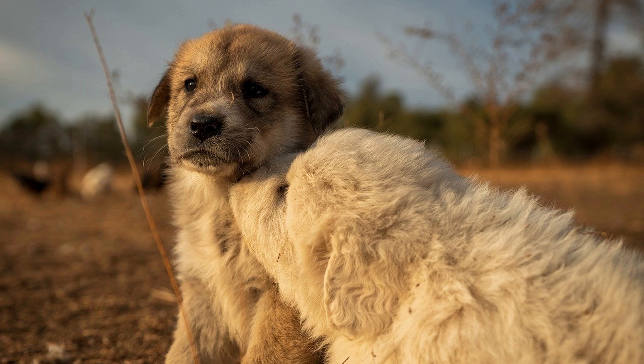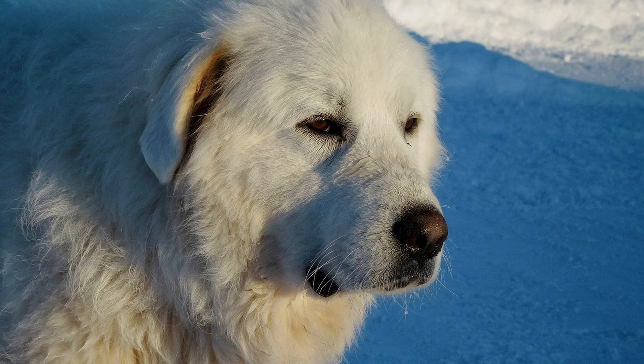Managing shedding: given the significant shedding of the Great Pyrenees, regular grooming is essential to manage the hair and maintain the health of the coat. Here are some tips and techniques for managing shedding effectively. 1. Regular brushing: frequent brushing is the most effective way to manage shedding and keep the coat healthy. Aim to brush your Great Pyrenees at least once or twice a week, and daily during peak shedding seasons. Use a combination of grooming tools: a slicker brush, ideal for removing loose hair and detangling the outer coat; an undercoat rake, designed to penetrate the outer coat and remove loose undercoat hair; and a pin brush, which helps to smooth and finish the coat after removing loose hair. Regular brushing not only reduces the amount of hair shed around the house, but also helps prevent matting and tangling, which can be uncomfortable for the dog.